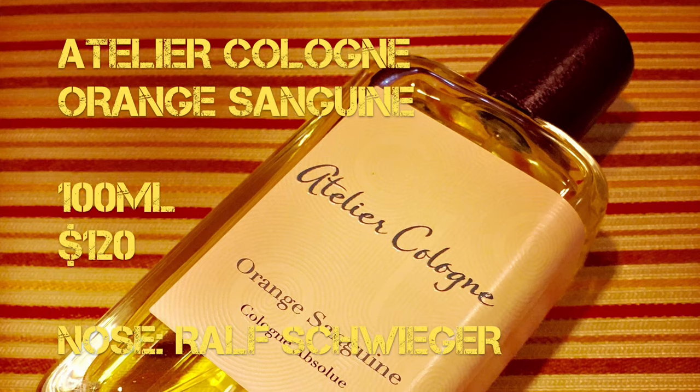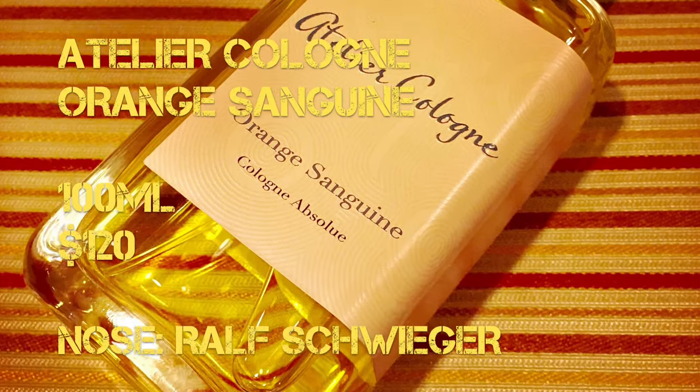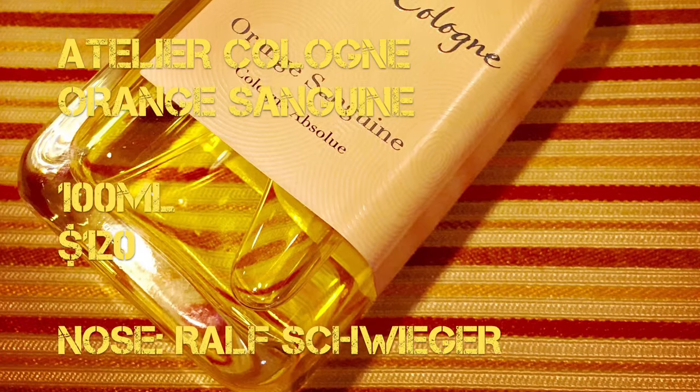Orange Sanguine was launched in 2010 by Atelier Cologne. The nose behind the fragrance is Ralph Schweiger, and the fragrance comes in many sizes. This is the 100ml which retails for $120. What I like about these fragrances is you can easily decant and carry a small mini atomizer with you.